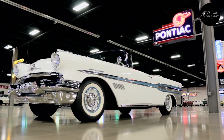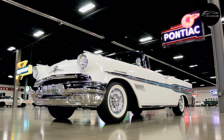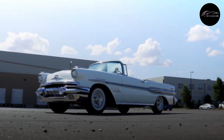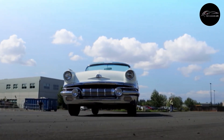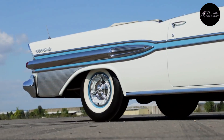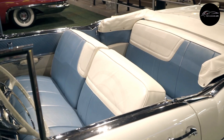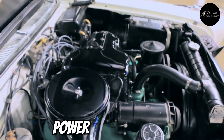Number 6: Pontiac Bonneville. The Pontiac Bonneville, which debuted in 1957, was a game-changer in American automotive history. Its design encapsulated the essence of the 1950s with its eye-catching chrome details and dramatic tail fins. The Bonneville had more than just good looks — it packed a punch with its powerful V8 engine.